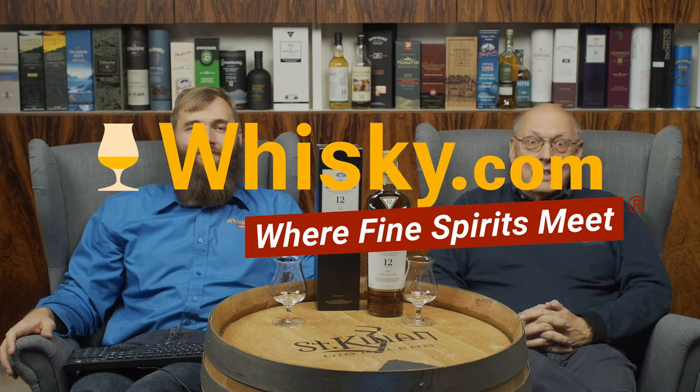Welcome to whisker.com where fine spirits meet. My name is Lüning, this is my son Ben, and today we have the great pleasure to taste the new Macallan 12 Years Old Sherry Oak.